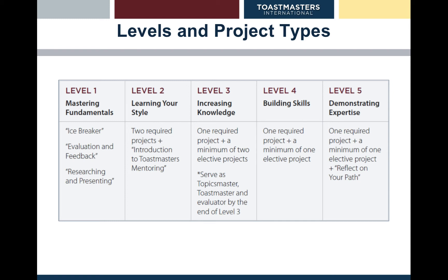Within levels two to five, there are some projects that are required. In level two, there are two required projects plus the introduction to Toastmasters mentoring. With levels three to five, there are elective projects. In total, there are 59 projects available. For level three, one is required and that's a different one for each path, plus a minimum of two elective projects. At level four, there's one required and one elective. At level five, again one required and one elective, and then at the end of the path there is a reflect on your path project.